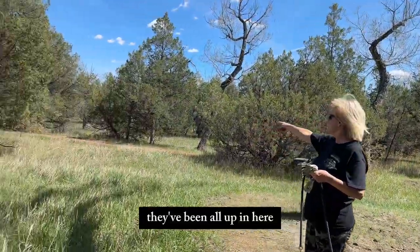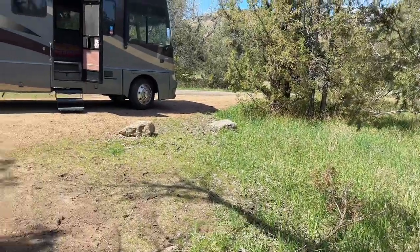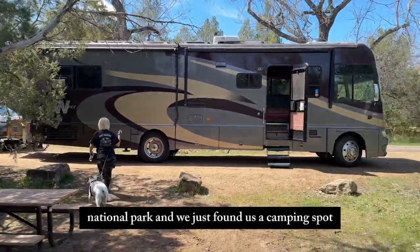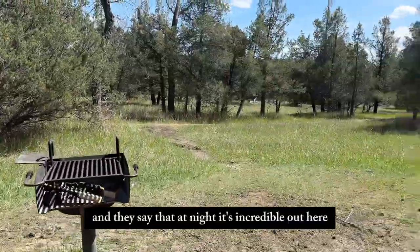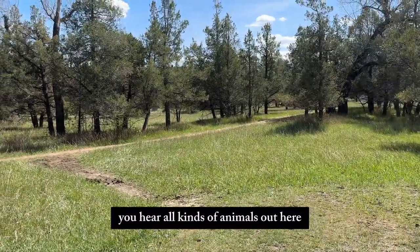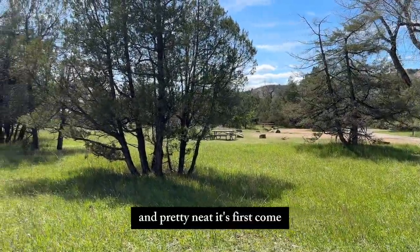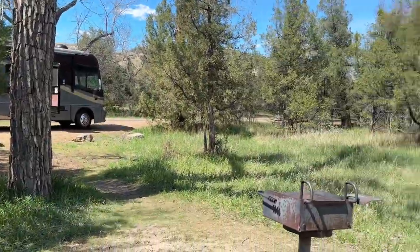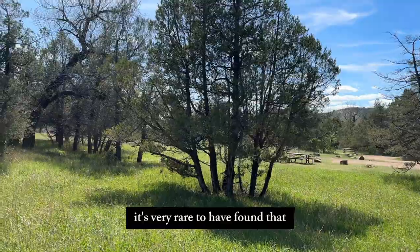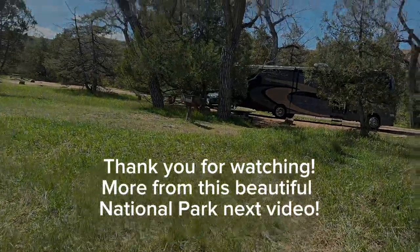They've been all up in here — look at here. Buffalo chips. We're here at Theodore Roosevelt National Park and we just found us a camping spot — seven dollars a night. They say that at night it's incredible out here; you hear all kinds of animals, certainly bison. It's first come, first served. And they've got pull-throughs, which is very rare — at least in my experience, very rare to find that in national parks. All kinds of trails back through in here. I love it.